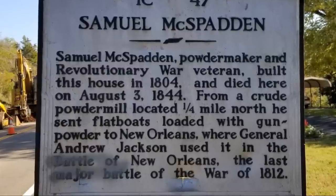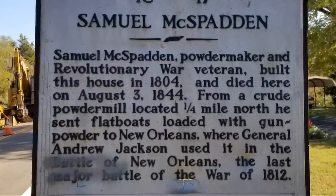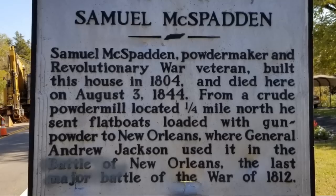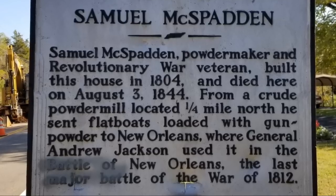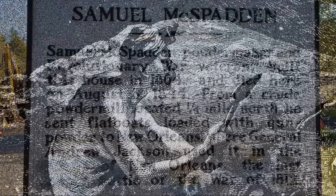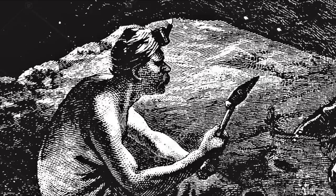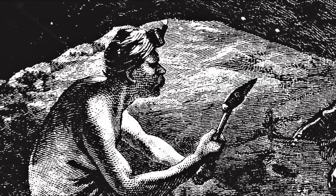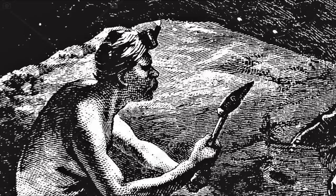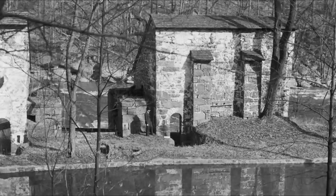He built his house in 1804 and died here in 1844. He made gunpowder from a powder mill a quarter of a mile away, which was on the river at one time. He loaded flatboats and took the gunpowder down to New Orleans for Andrew Jackson fighting that battle. I would say he mined these caves around here — all around what he could find — saltpeter to make gunpowder with.